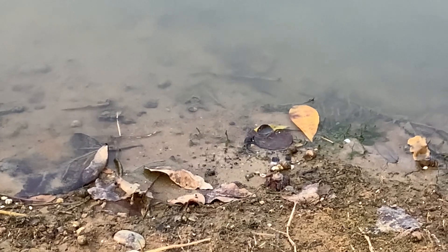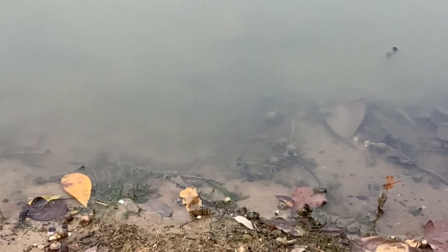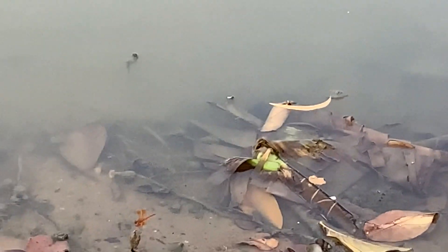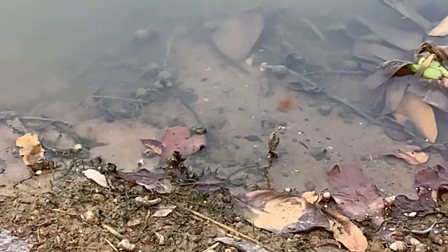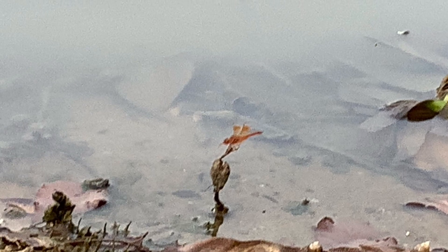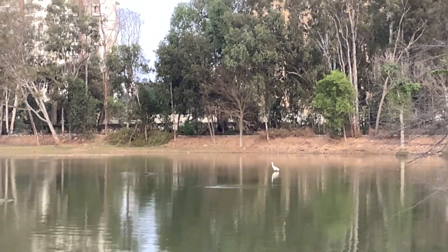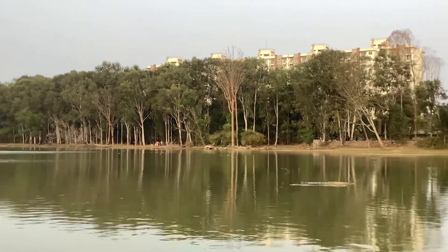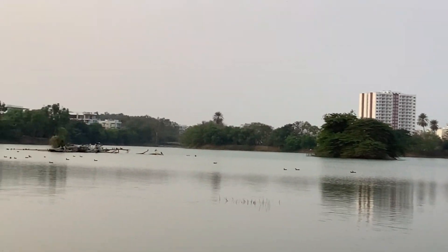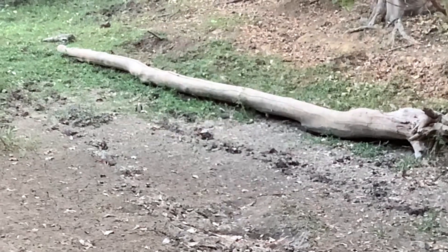We came here for fish, but there is more life in Kasavanahalli Lake than we thought. This scene is beautiful, and this dragonfly is presenting a beautiful photo opportunity — I got exactly the photo I envisioned. This egret is just casually striding about, the ducks and stilts are doing their thing, and the island is lively.